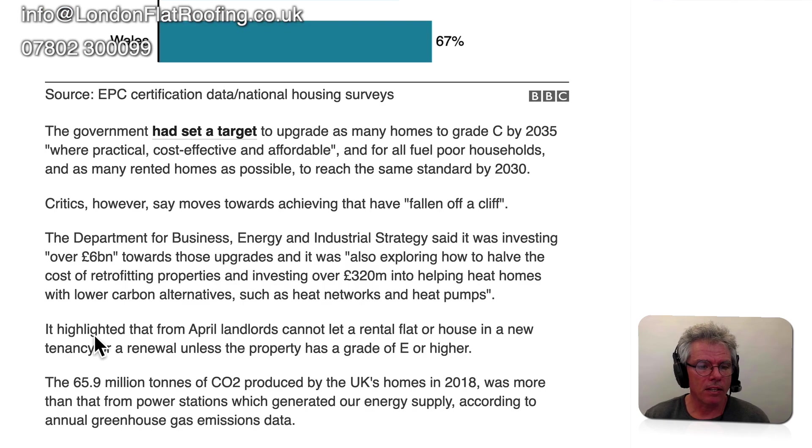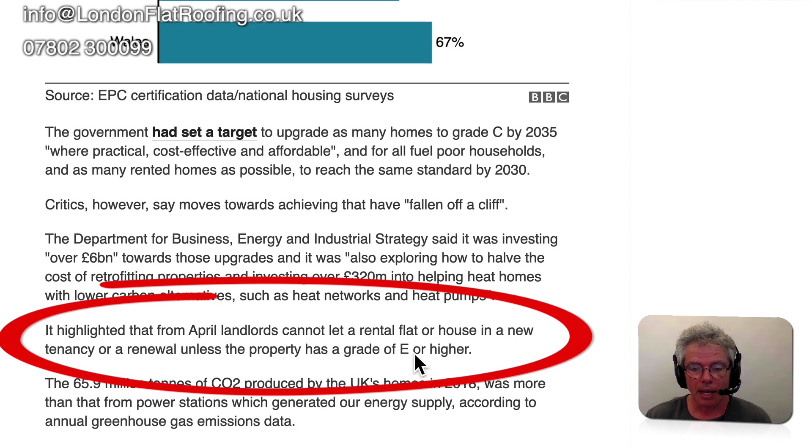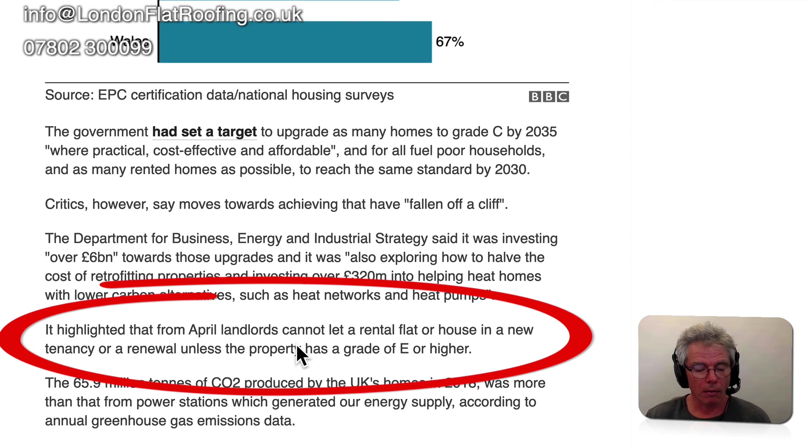Looking at the article, there's some interesting parts in it. Landlords whose grade is E or lower are going to have to upgrade the property before they can re-rent it. This is quite an interesting scenario from April 2020.